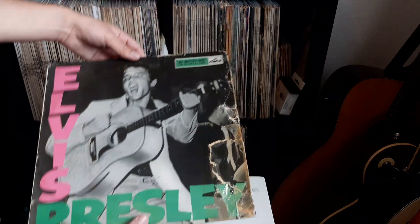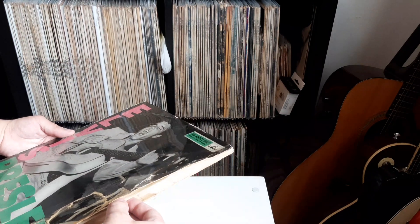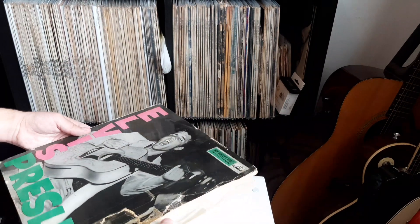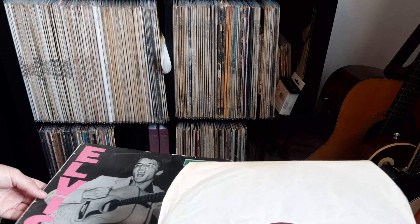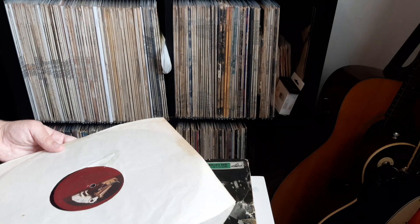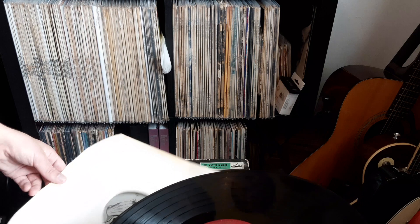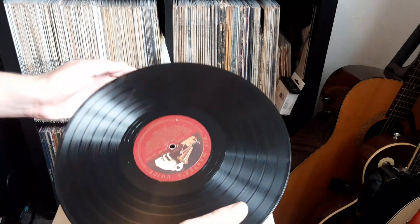I'll get the record out as well. As you can see, the sleeve is quite fragile but these HMV sleeves always are. The record doesn't have the original inner but it doesn't need a clean. It's the original pressing and label — it's actually got a crossover label because it's the CLP without the dot on one side and then it does have one on the other side.